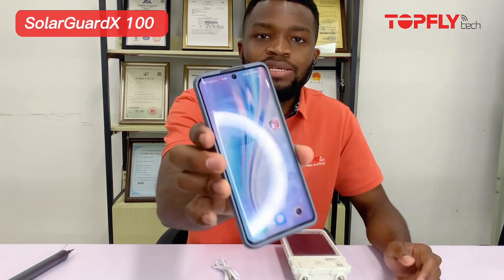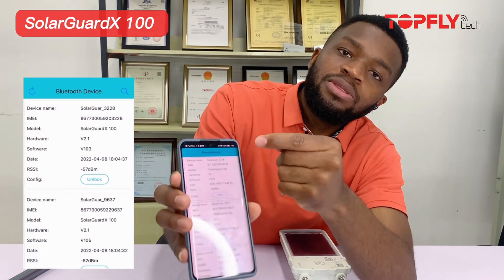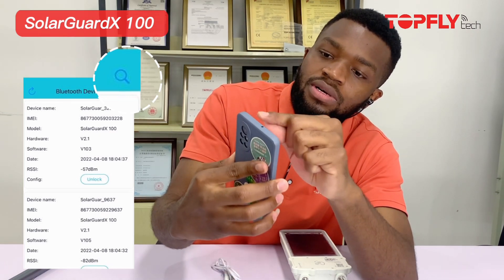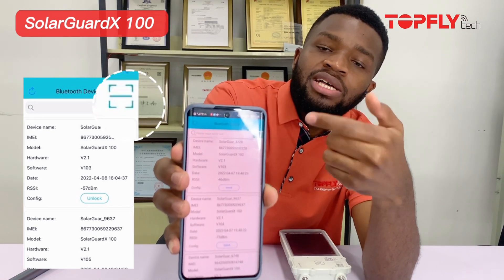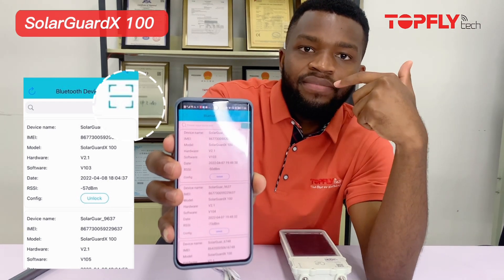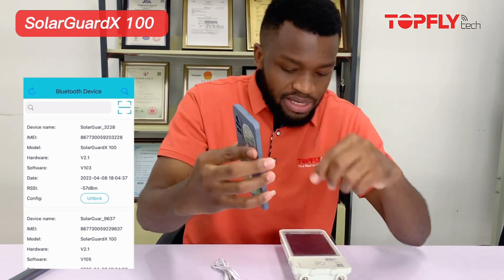Now I'm going to show you how to use the BLE app to lock or activate the device. First of all, you have to download the app from the app store — the TFT e-lock app — and it looks like this. Once you open it, this is how it looks. You then want to click on the search bar here, and you'll see a square box with a line in the middle — that's to show you that you can scan the device itself.